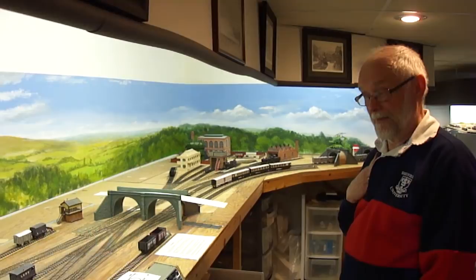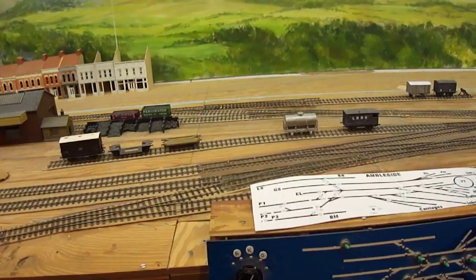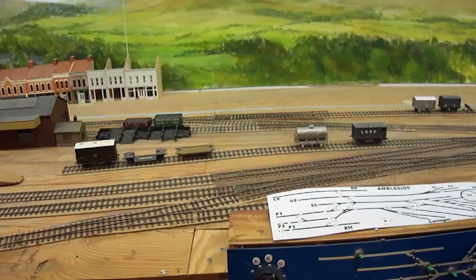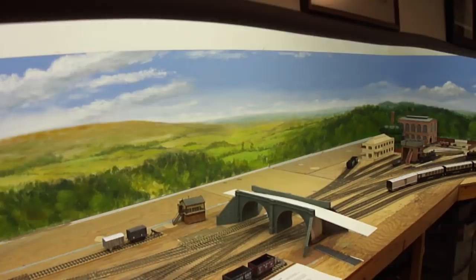The control setup uses a throttle on the right and a selector switch on the left that assigns blocks to operators. Up to three people can run simultaneously, each controlling a specific block and locomotive. Turnout control uses simple touch switches — an inexpensive but effective traditional British approach.